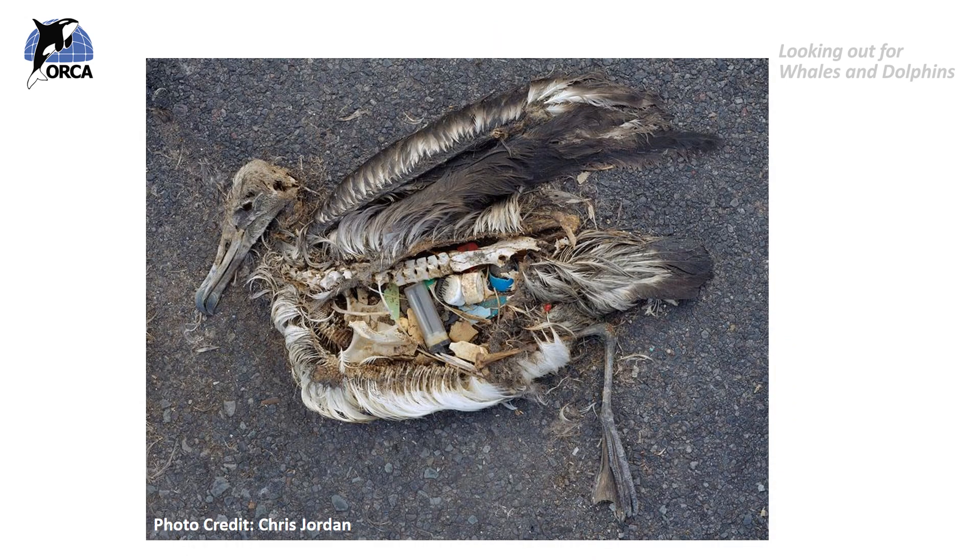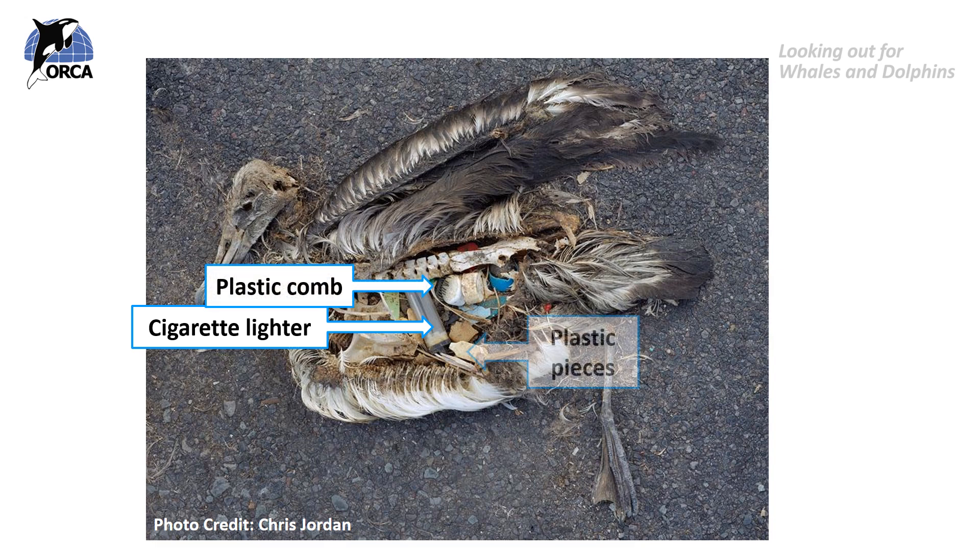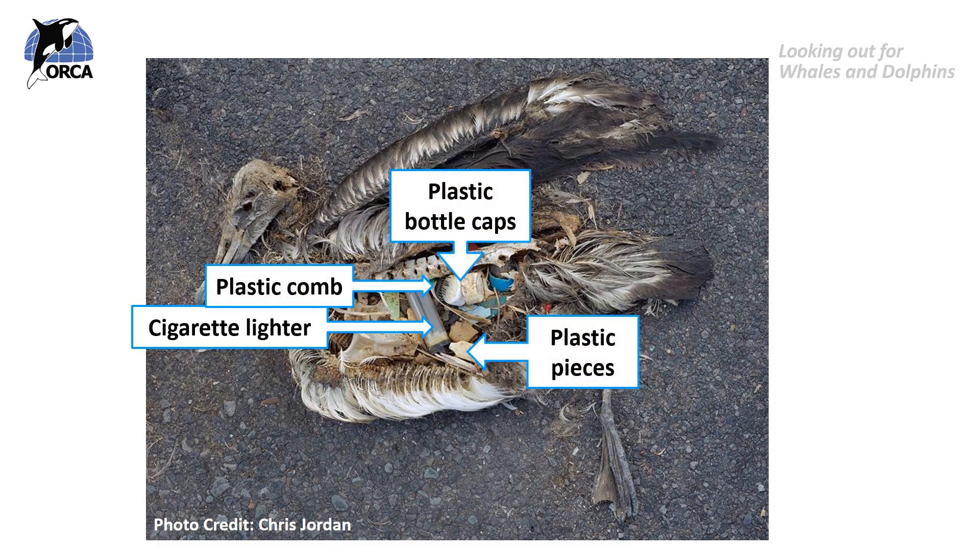This albatross chick was being fed food from its mother, but the mother albatross didn't know she was feeding her chick plastic. A lot of plastic floats, and seabirds gliding over the ocean pick up anything on the surface of the water that they think is food. Items such as cigarette lighters, plastic combs, lots of plastic pieces and bottle caps were found in this albatross chick's stomach. If you look closely, you can see the animal itself is starting to decompose but the plastic is still very much intact — showing that natural materials degrade but plastic does not.